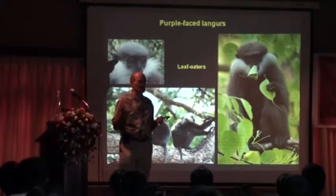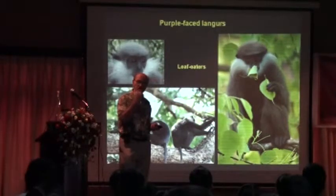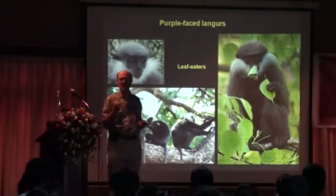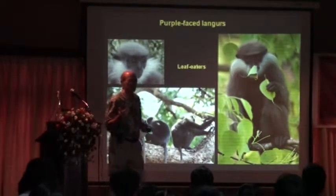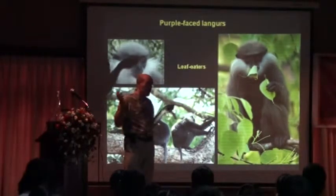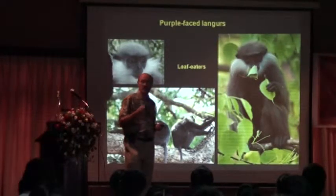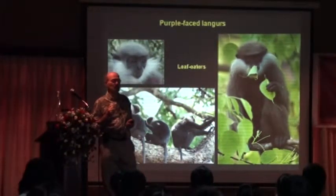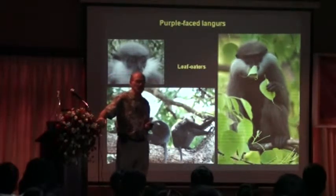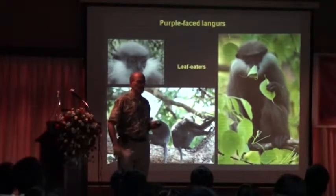How do these leaf-eating monkeys survive given these challenges? They have a stomach divided into the foregut and the hindgut. In the foregut, they have commensal bacteria. Without these bacteria, the langurs wouldn't be able to live. The bacteria in the langur's foregut has two functions: first, it breaks down the cellulose — normally indigestible — into simple compounds, carbohydrates, and sugars that the animals can digest. The second thing it does is neutralize some of these poisons that the plants arm themselves with as a defense mechanism. So having these bacteria in the gut is basically their way of surviving and making a living.